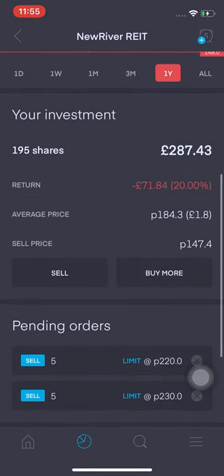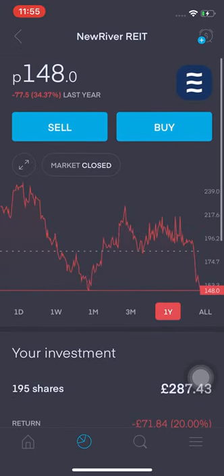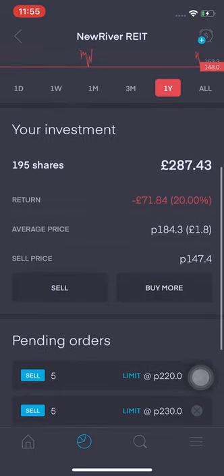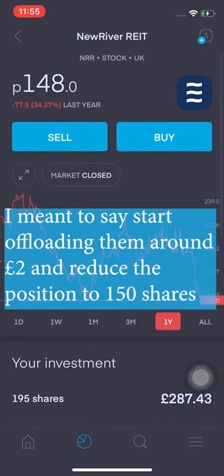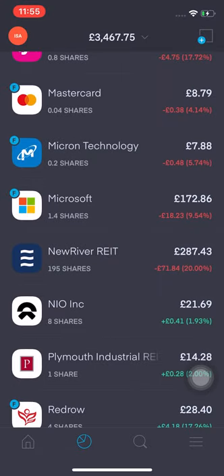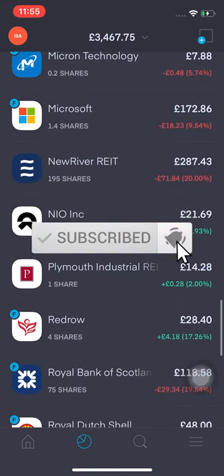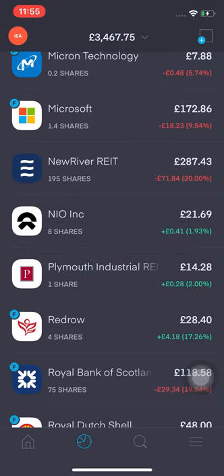New River REIT — I'm down £71, which is massive. My average price is £1.84 and it's now at £1.48. I might buy another five shares to get it to 200 and average my cost down, because I ideally want to be around 150 shares at most, especially with retail.